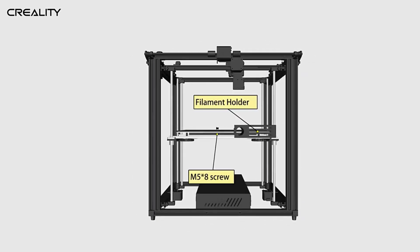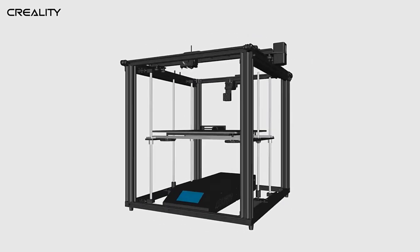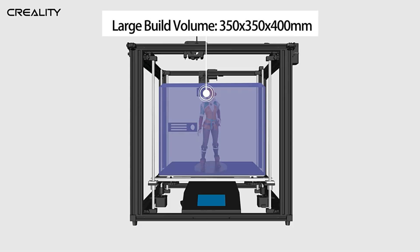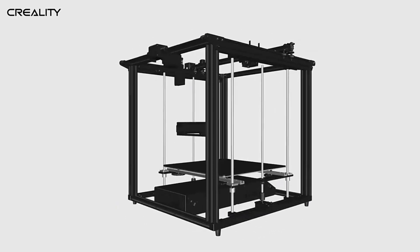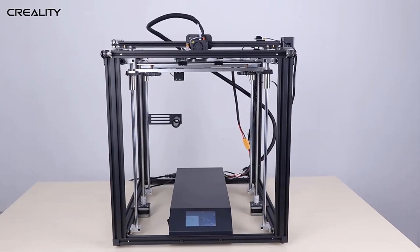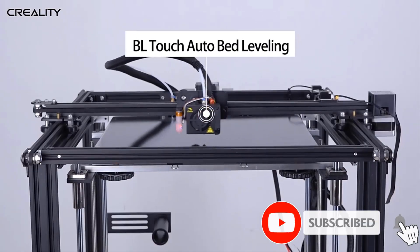Discover the freedom to create larger-scale models and projects with the Ender 5 Plus's generous printing space of 350 x 350 x 400 mm. This ultra-large format opens up a world of possibilities, allowing you to bring your grandest ideas to reality. Whether it's architectural prototypes, artistic sculptures, or functional parts, the Ender 5 Plus provides the canvas for your imagination to flourish.